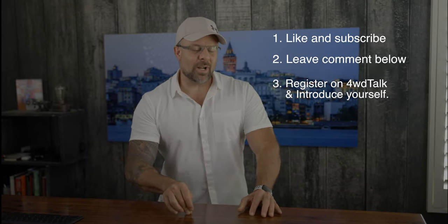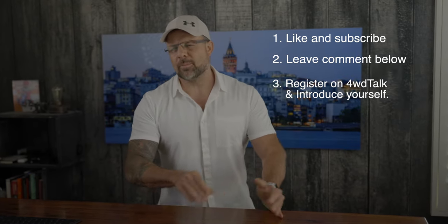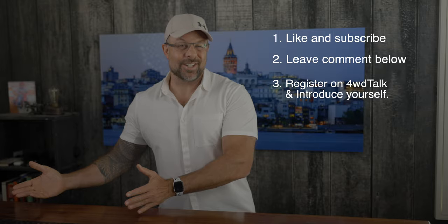Step three: register on 4-Wheel Drive Talk and introduce yourself in the forum. If you already registered during one of the previous giveaways, you're still eligible to win — but swing by and say hello, we'd love to see how you're doing. For complete details on the giveaway, including how to register on the site and how to say hello in the forum, check out the description below.